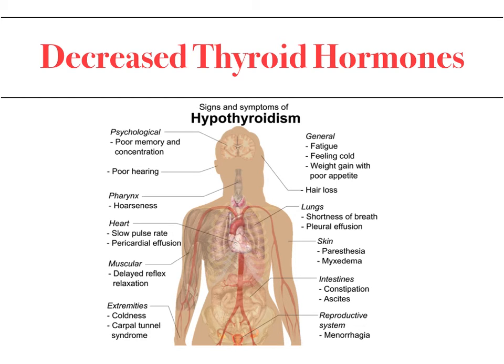In hypothyroidism, a whole range of clinical presentations may occur, including weight gain, poor appetite, hair loss, poor hearing, memory and concentration problems, and depression, among others. It is very important that when patients are evaluated, we don't simply rely on a normal TSH level to discount symptoms such as hair loss, depression, and weight gain — the patient's clinical picture must be considered alongside laboratory values.